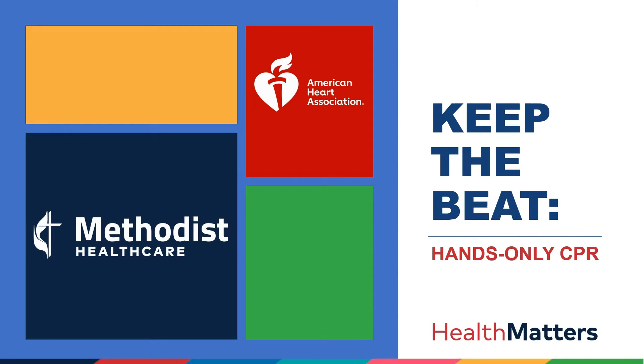We're proud to present you with this virtual hands-only CPR training in partnership with the American Heart Association and Methodist Health Care System. Our shared goal is to train 10,000 members of our community, so thank you for helping us get closer to our goal.